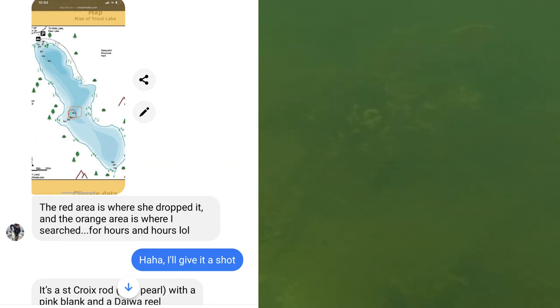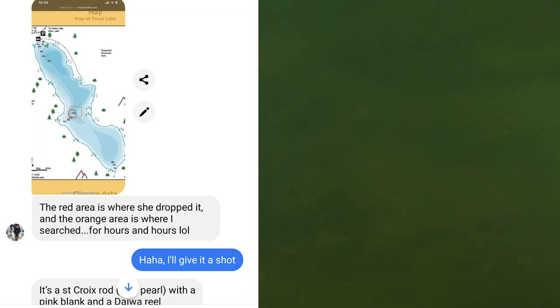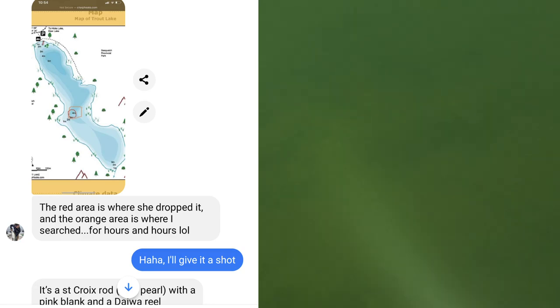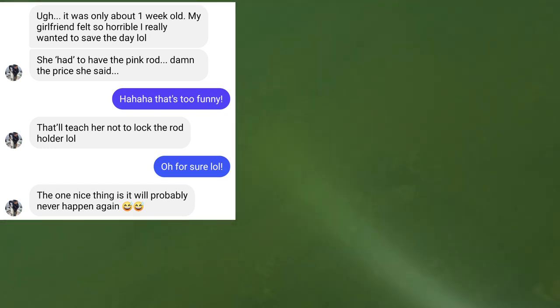He had tried for a few hours with no luck. He said he had a little grapple or anchor that he tried fishing through the water to try and snag it, but it's pretty dark here so it's kind of hard to see the bottom from the surface. It was a fairly easy search but still took me about 15-20 minutes to find it, with a lot of back and forth over basically nothing.